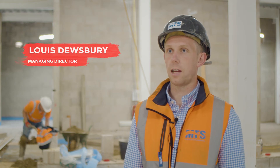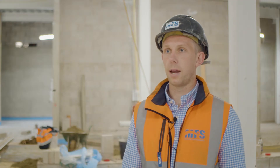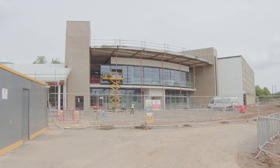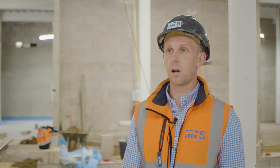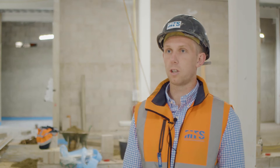I work for Midlands Floor Screeding. I'm the managing director of the company. We specialise in floor screeds, whether it be liquid screeds, traditional screeds or proprietary screeds. Our main work is mainly commercial, education and leisure projects. We don't work in the domestic market very often — most of our work is for high-profile large jobs.